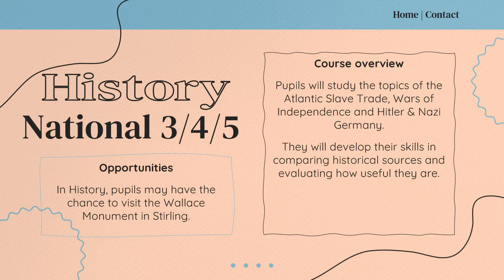In History in S3 and S4, pupils will also follow the national course at level 3, 4 or 5. They'll study the topics of the Atlantic slave trade, the Wars of Independence, and also study Hitler and Nazi Germany. They develop many skills in history, including comparing historical sources and evaluating how useful they are, and they may have the chance to visit the Wallace Monument in Stirling as part of their studies.